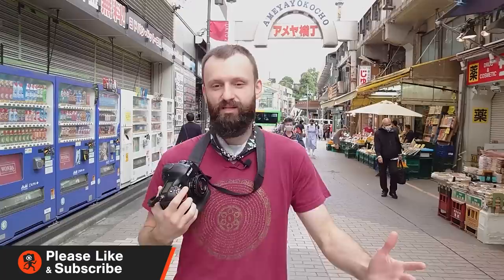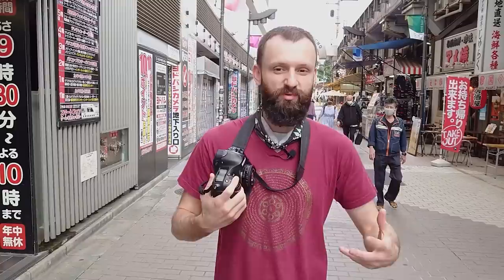So we're in this area of Ueno called Ameyokocho, and it's a mixed-up market. They have a bit of a fish market, but it's a mix of all kinds of things — they sell clothes, candy, and a lot of stuff is discounted. It's a random mishmash kind of market. The 'Ame' part means America — it was actually a black market. Axel, you might know more about this because it used to be where they sold stuff from America.